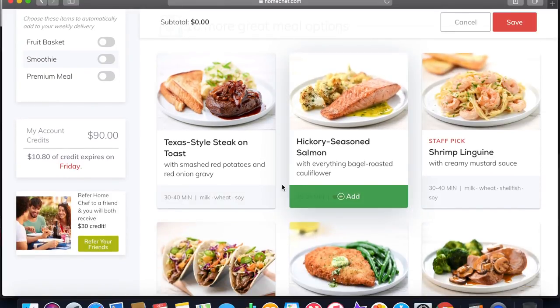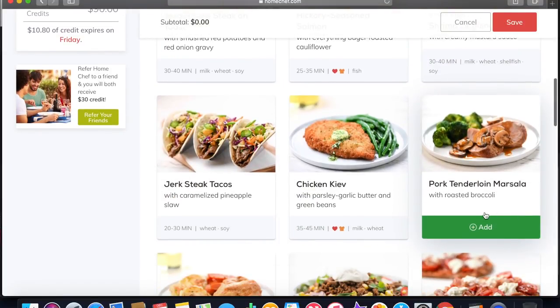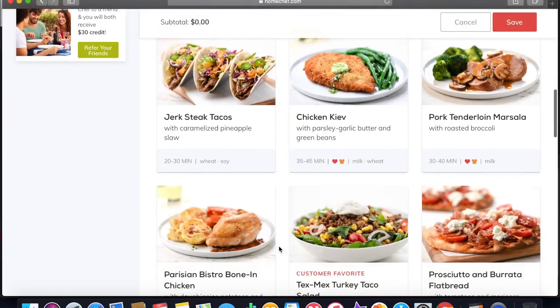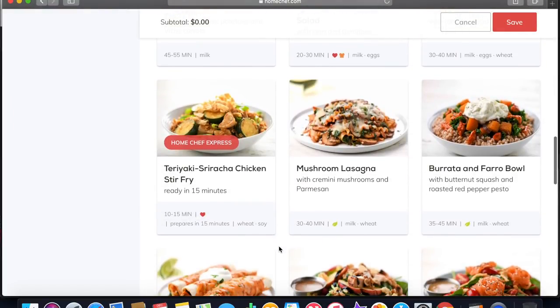So there's steak, salmon, shrimp linguine, steak tacos, a chicken dish, a pork dish — they have a lot of different options. Also, when you guys are setting up your profile, you can let them know if you have any allergies or food preferences. If you don't like seafood, they won't put any seafood here. Or if you don't want beef, anything like that.